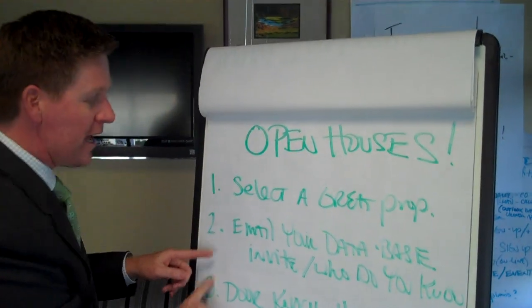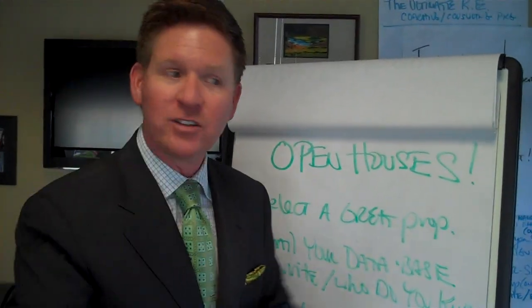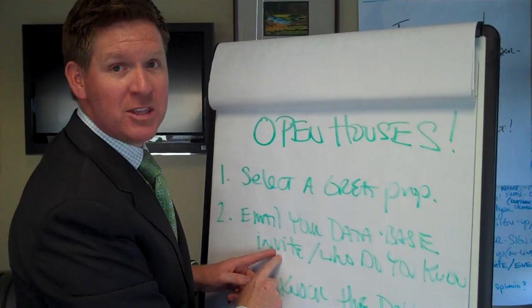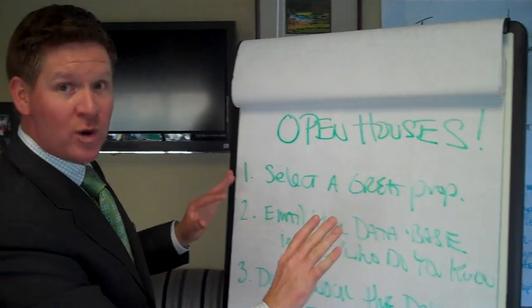Number two: email your entire database, invite them, and ask — here's a photo of the property, who do you know that might be right for this? Come to the open house, come see me this weekend. Very important — you've got to drive traffic.